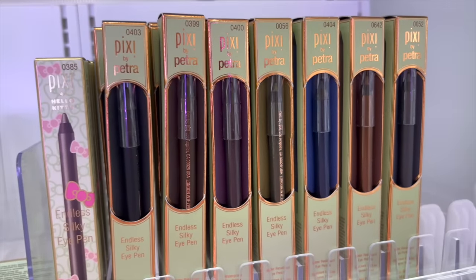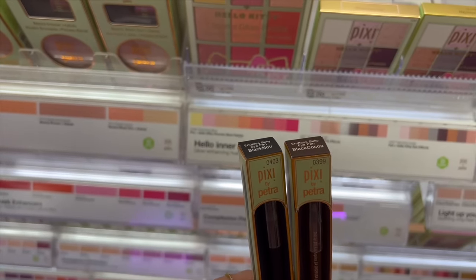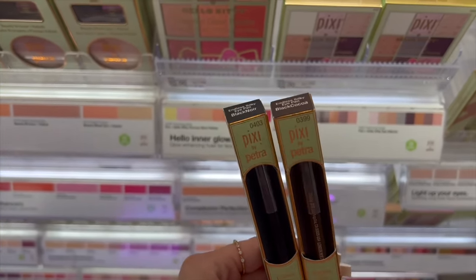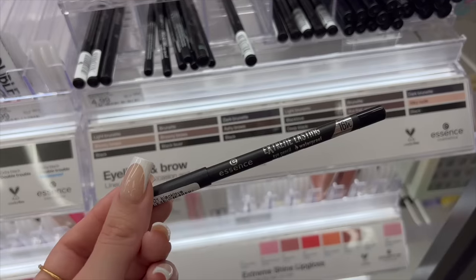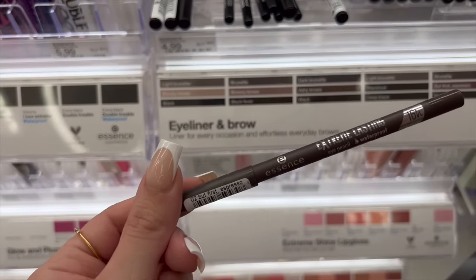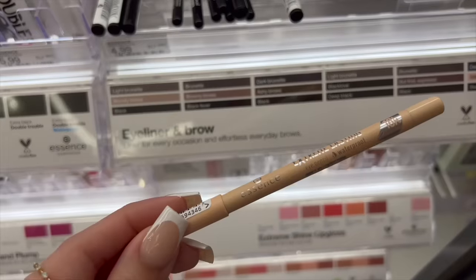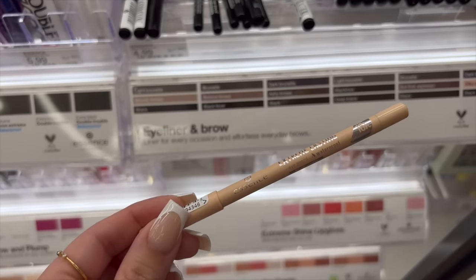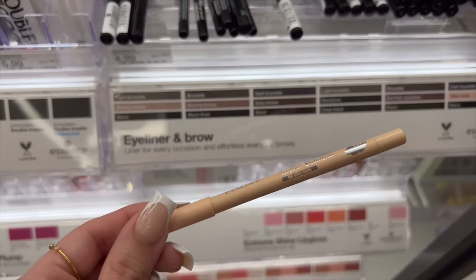These endless silky eye pencils from Pixi are super creamy and pigmented — this reminds me of a high-end formula. Black and brown are necessary; you cannot go wrong, and these are good for so many different looks, they're just staples. These from Essence are $5, a little bit more affordable, and also a creamy pigmented formula. I like the shade Black Love, and it also comes in a brown version called First Espresso. My favorite color in these Essence liners is the nude one — this one is in Silky Nude. It makes your eyes look bright and awake and it's a little bit less harsh than using a white eyeliner.